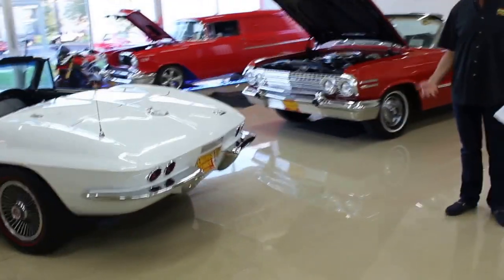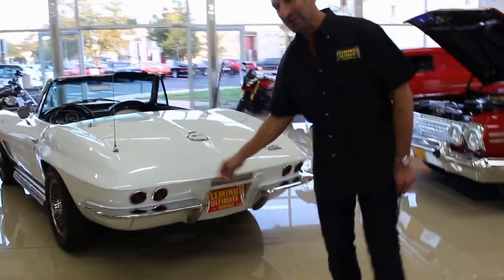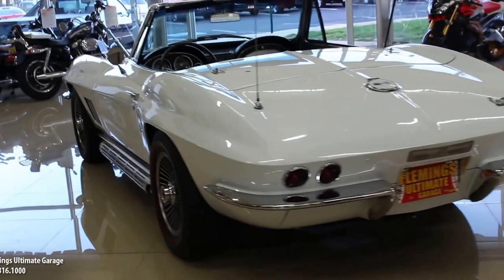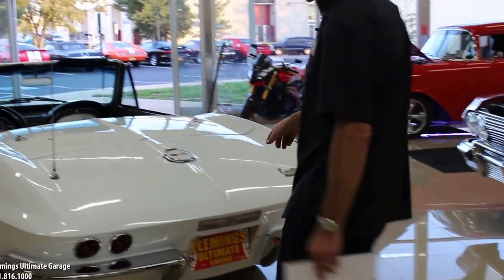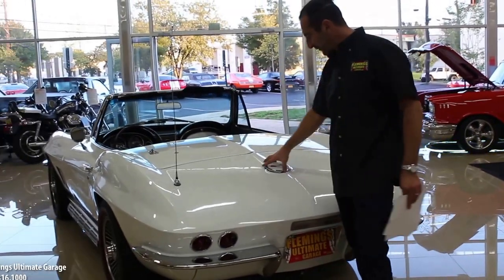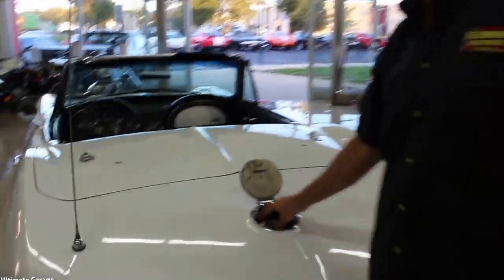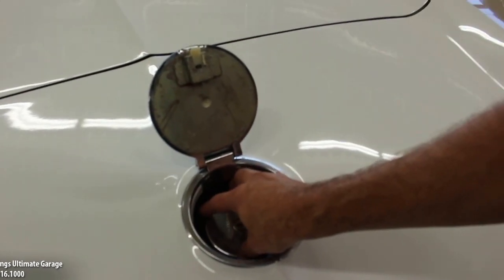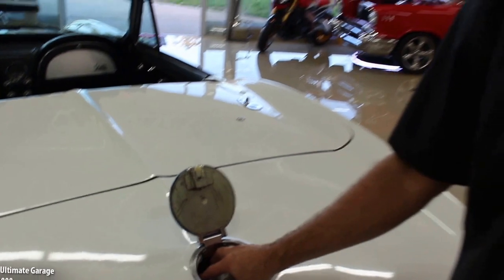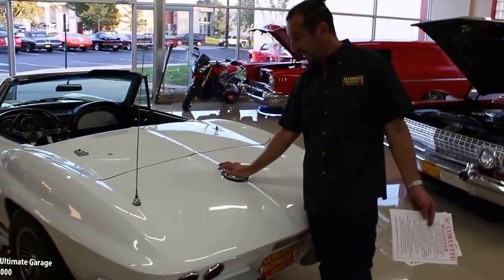Coming around the back, something is missing — the holes for the rear exit exhaust, because you have side pipes. The body-color painted cross flags look really nice and are centered correctly. A lot of people say to tell if a car has been hit, look to see if this is centered — if it's ever been in an accident, these typically won't center up anymore. This one centers up really well; it appears to be a no-hit car.